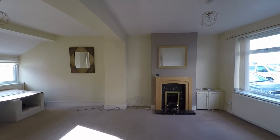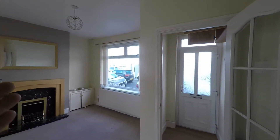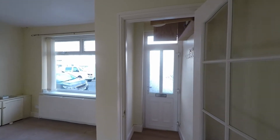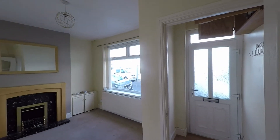Welcome to this video tour of this spacious three-bedroom mid-terrace property. We're starting the tour just inside and we do have access into the property via this convenient separate hallway. There's plenty of space here for storing your coats and shoes. And just outside the property itself, we do have a great range of unrestricted on-road parking.